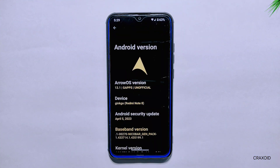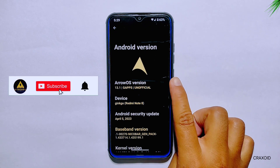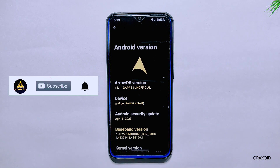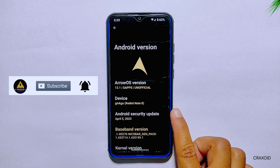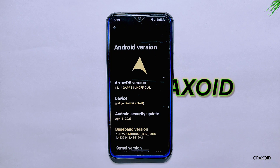Finally, the wait is over. It's been 3 long months since the last update, but the latest ROAS 13.1 with the most recent Android security update of April 2023 has arrived. We are thrilled to dive in and explore all the new features and changes made in this ROM. Welcome to Cracksoid.